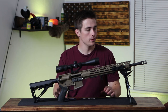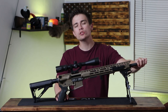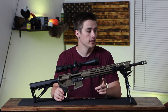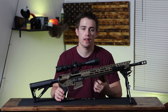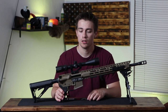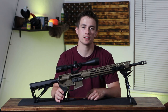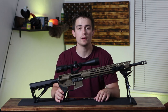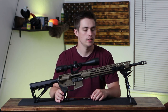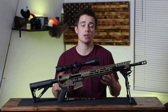Last thing — a suppressor. Not 100% necessary in any fashion for hunting, but it would be useful. For coyote hunting you can take better follow-up shots, the animals aren't as spooked, and it helps your ears since I don't wear ear protection when I go hunting. And let's be honest, they look awesome anyway. That about sums it up for my hunting build — what I have on it and some things I look to upgrade in the future.